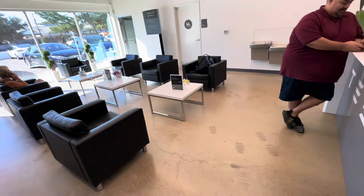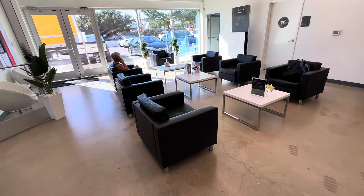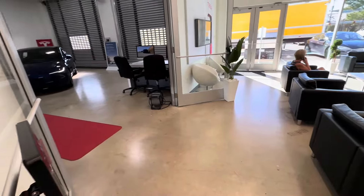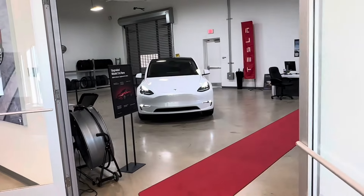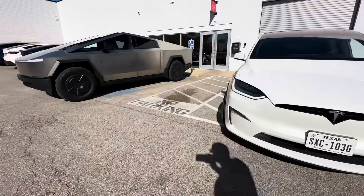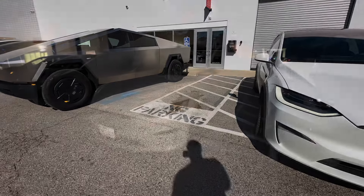They've redone the store several times, so it's kind of fun to see it. One of the people there joked around and said they redo the store every three months, which they're always trying to find efficiencies — kudos to that. Here's the service center, and this is the Model X that we got. Pretty nice to be in another nice car.